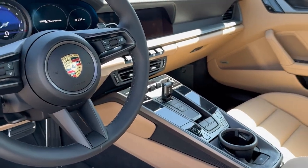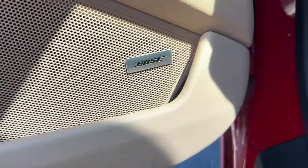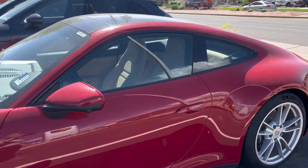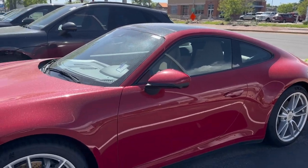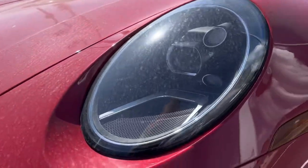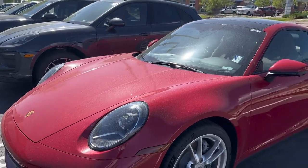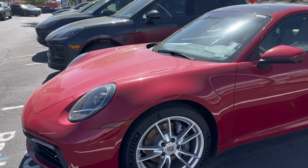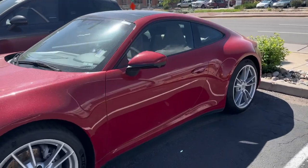So this actually has what they call a premium package, which will provide you with a few things. One of the nice things is the upgraded Bose stereo system. But the really cool thing that I like about this car is the surround view — it gives you a 360-degree view around the car, as well as the rear and the sides for helping out with parking. It also has the dynamic light system: there are 84 LEDs in this car within the lighting system, so it will actually dim or turn some of them off while the vehicle is approaching, so you don't have to worry about brights.